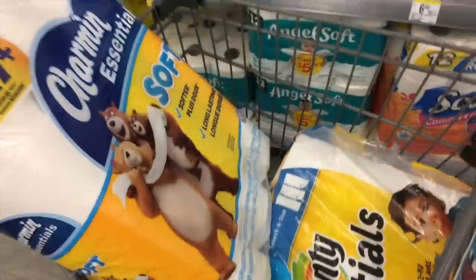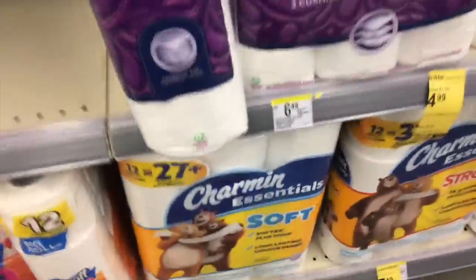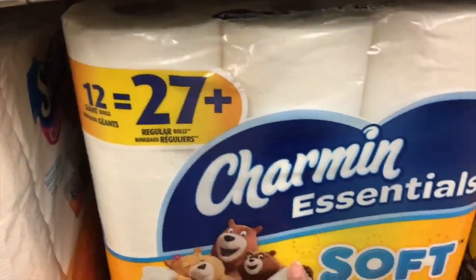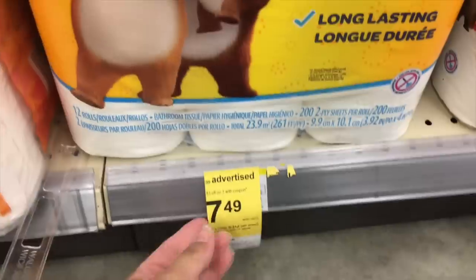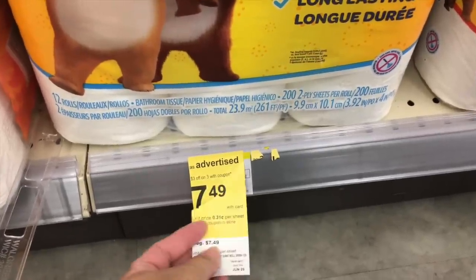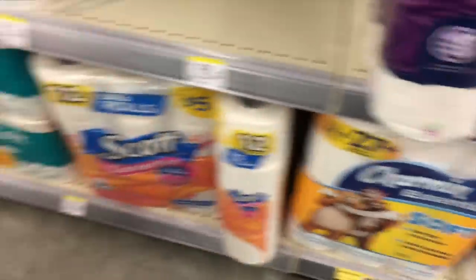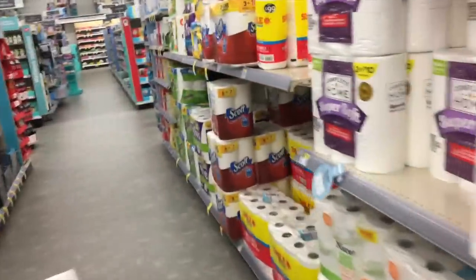These are the packages we want to look for starting on Sunday. This is the Charmin Essentials 12 equals 27 rolls. They are normally $7.49 at Walgreens and they are going to be on sale.